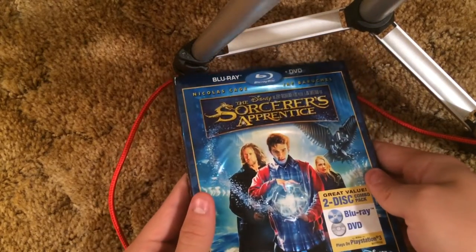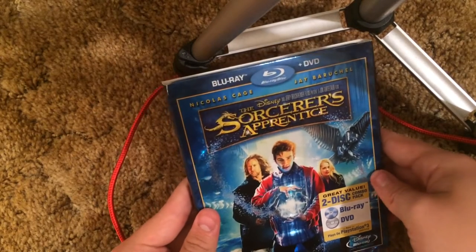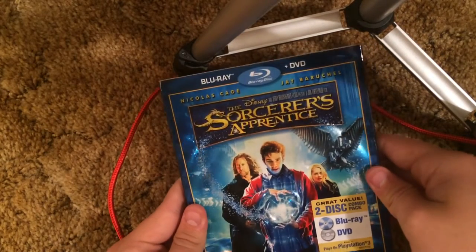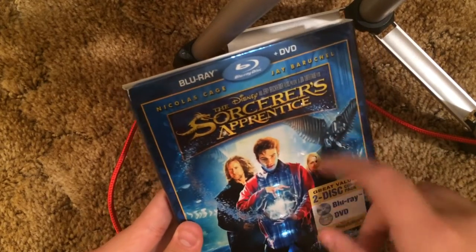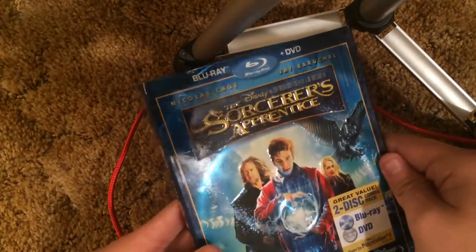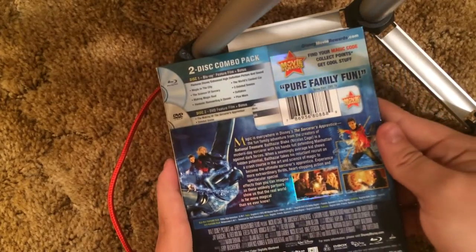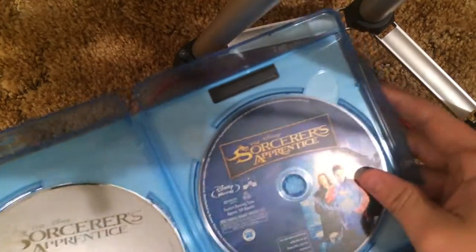Sorcerer's Apprentice — got a very nice looking slipcover here. It's kind of like shiny silver. Outlinings and titles embossed. Definitely a beautiful looking slipcover — definitely one of the best looking slipcovers I've seen. Blu-ray and a DVD. I really love the slipcover to this one — the slipcover's really awesome.